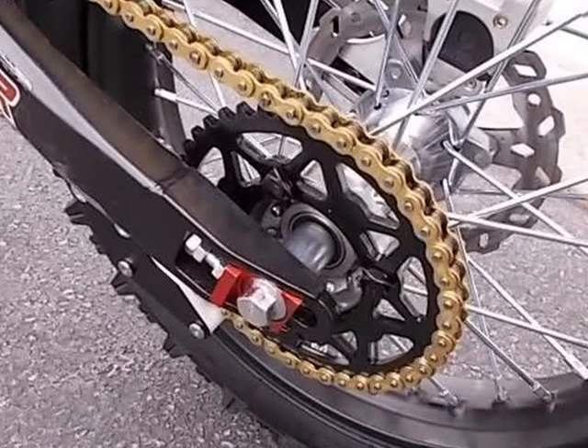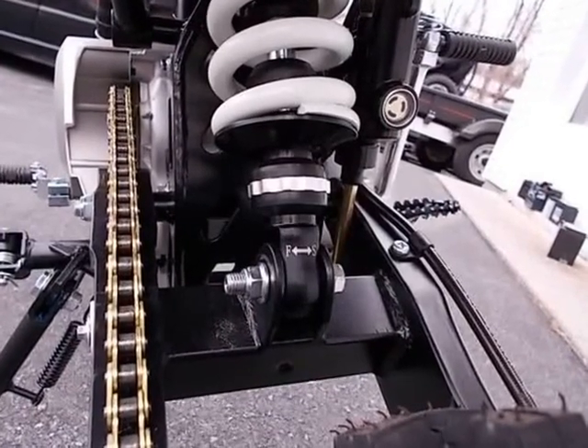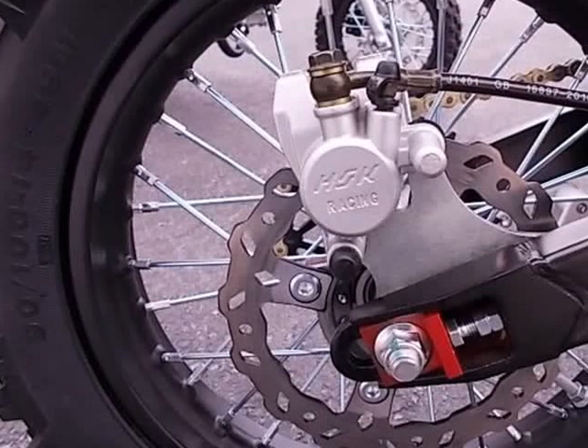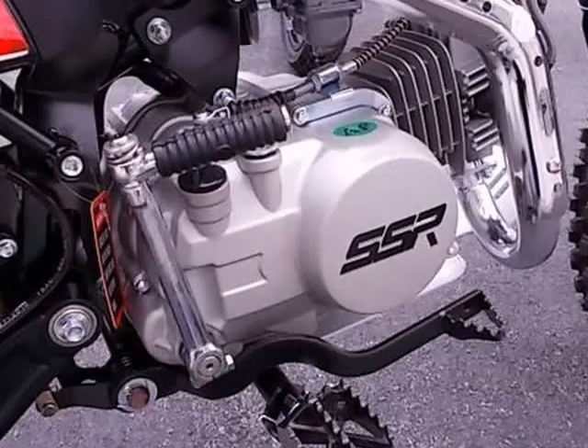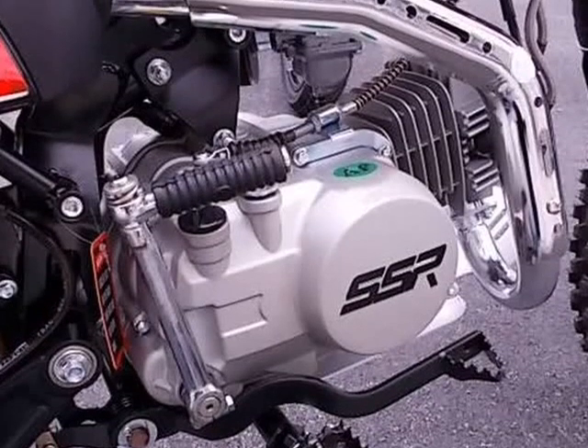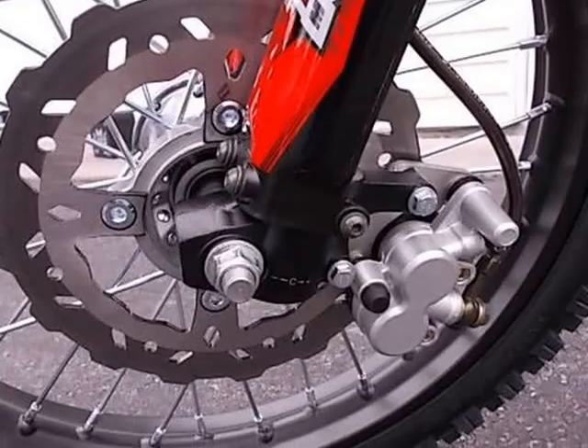Front brake: disc. Rear brake: disc. Front wheel/tire: steel, 70/100-17. Rear wheel/tire: steel, 90/100-14. Frame: double bar steel frame with subframe. Swingarm: steel.